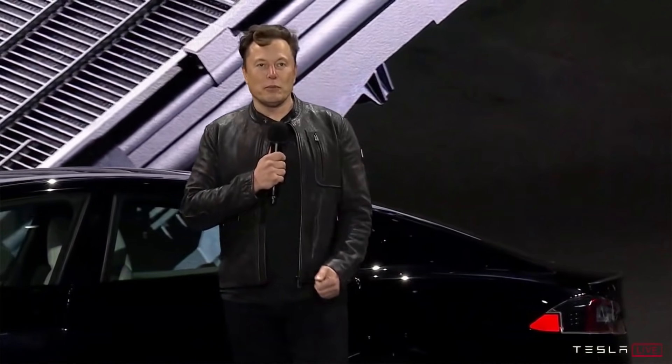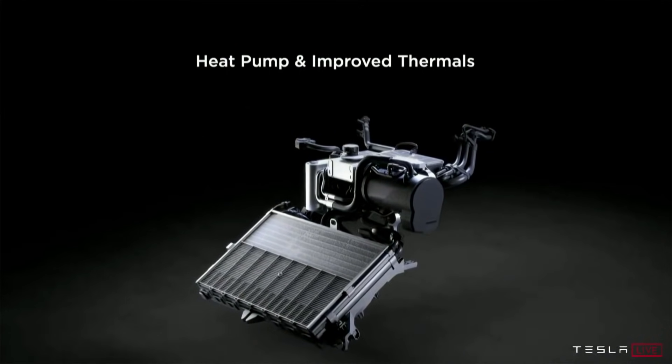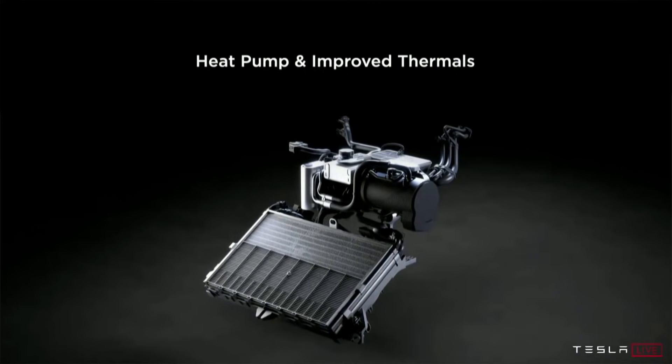This new Model S Plaid features the heat pump that was introduced into the Model Y and then moved into the Model 3, so now the Model S and Model X will presumably also have that heat pump. These heat pumps work exceptionally well — way better than the resistive heaters in cars of the past. It's supposed to be about 30% more efficient than those resistive heaters.